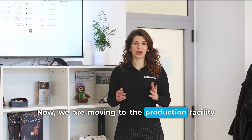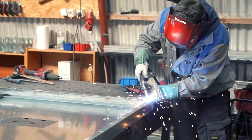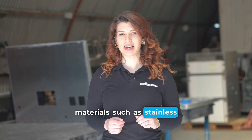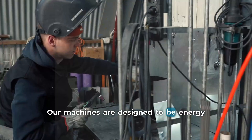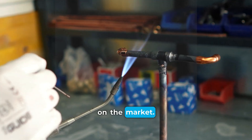Now we are moving to the production facility where our machines are built. We use only the highest quality materials such as stainless steel. Our machines are designed to be energy efficient and provide the fastest ice dispensing on the market.